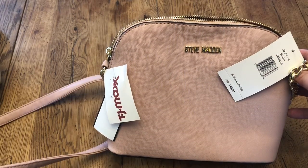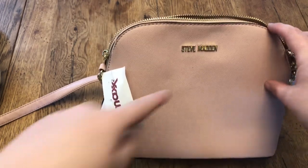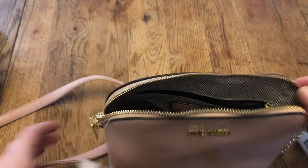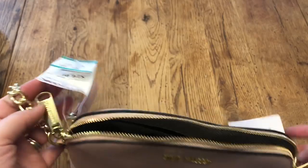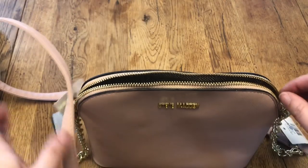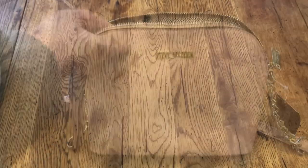The first item I found at Savers — as you can see the tags are still on it. It does have a few spots on it but I can get those out. It's brand new, never been worn, and it was only $10. I thought that was a good deal for a Steve Madden bag. It's a light pink color, good for spring, and I don't really find that many purses there that I like, so when I saw this I was really excited.